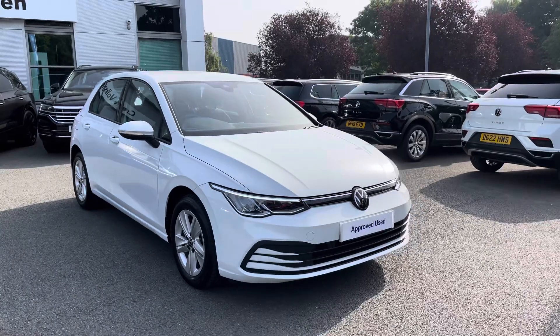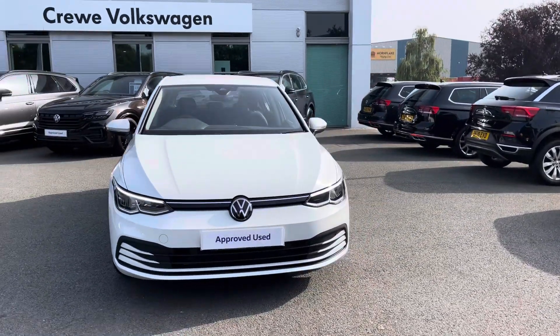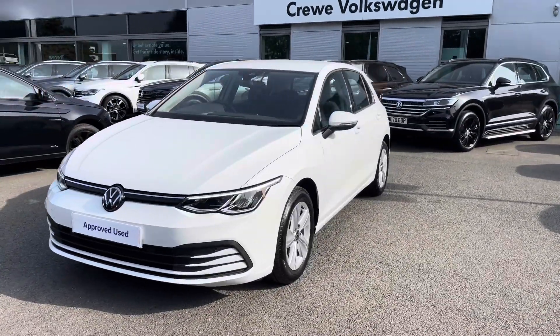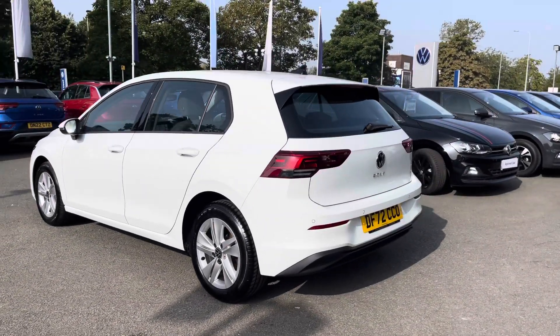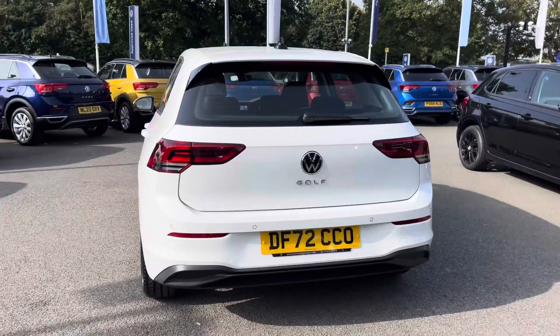Hi, I'm Jack from Crewe Volkswagen and I'm going to show you around this approved used Volkswagen. This is the Golf 8 Life finished in pure white, featuring the 1.5 TSI petrol engine producing 130 PS with a six-speed manual gearbox. You'll have peace of mind motoring with the approved used benefits, which includes two years warranty and much more. You also have the full Volkswagen service history alongside this.